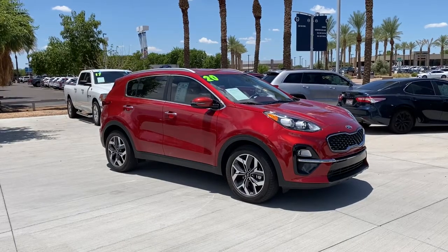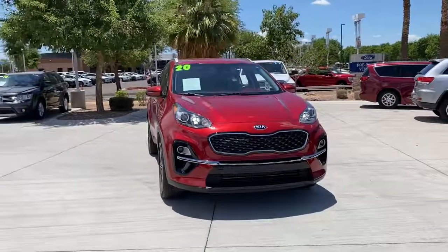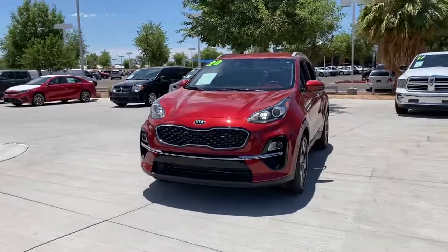Introducing the 2020 Kia Sportage. This vehicle still has fewer than 15,000 miles on the clock, so it won't last long.